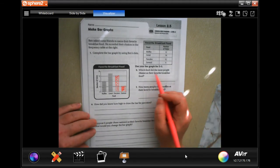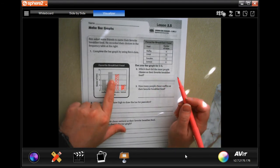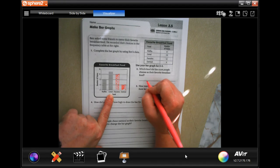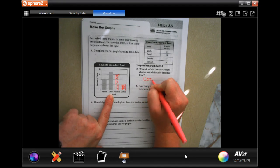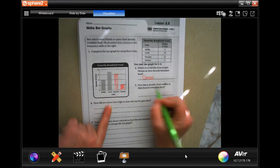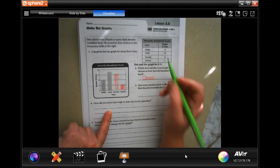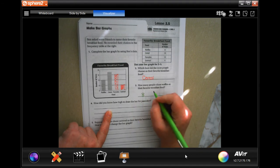So which food did the most people choose as their favorite breakfast food? Well, the highest bar is cereal. How many people chose waffles as their favorite food? Well, waffles says 8, and we're going to put 8 people because it says how many people.